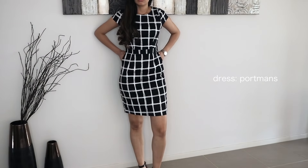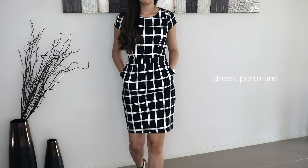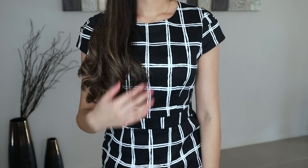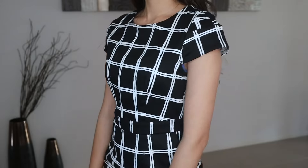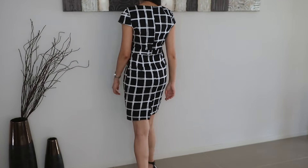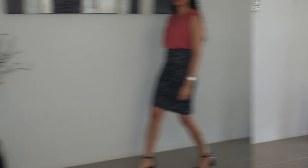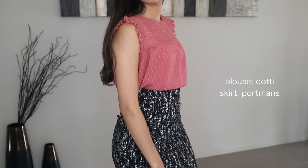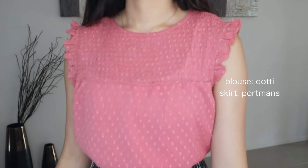You guys would have seen this next dress in my previous video, my 5am morning routine — I'll link that down below. This has to be another one of my favorites. It's just easy, the perfect length, no hassle — you wear it and you're ready to go. As you can tell, I have a lot of black and white in my wardrobe.